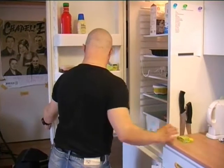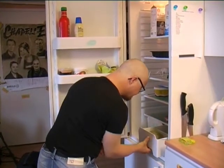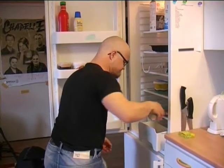To have cupboards and drawers marked makes it easier to find the items that you need.